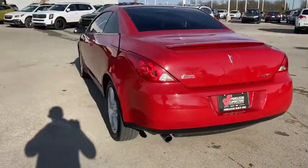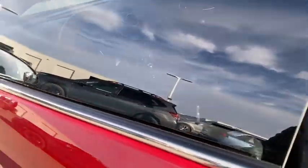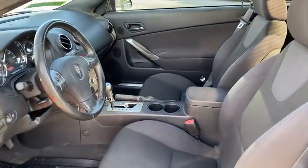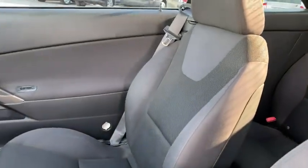The following are some of this vehicle's highlighted options: keyless entry, fog lamps, premium sound system, aluminum wheels, steering wheel audio controls, power driver seat, leather steering wheel, driver adjustable lumbar, intermittent wipers, traction control.